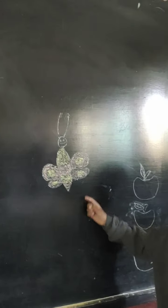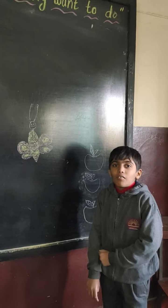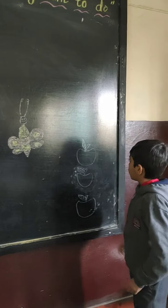This is a butterfly. Butterfly circle. Flowers. Juice. Very good.